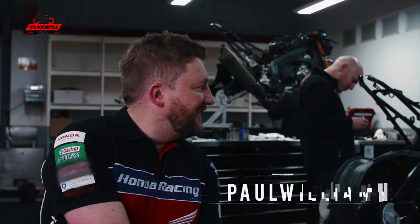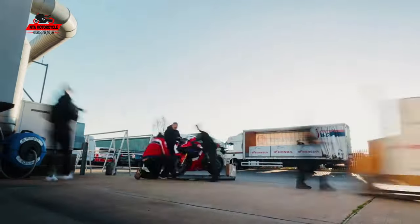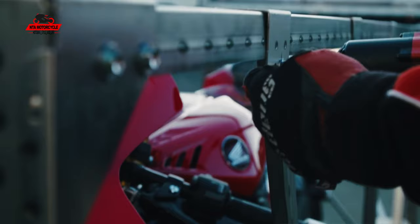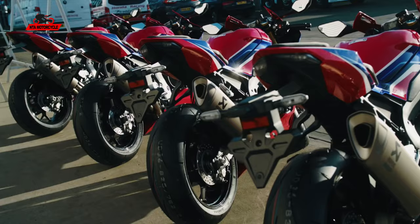We got the bike late — 3rd of December 2019 — and we've just taken delivery of our new CBR1000RR-R SP. We'd always have wanted it earlier, but to get the bikes in 2019 is definitely a big step forward for us to start development with the exhaust and bodywork.